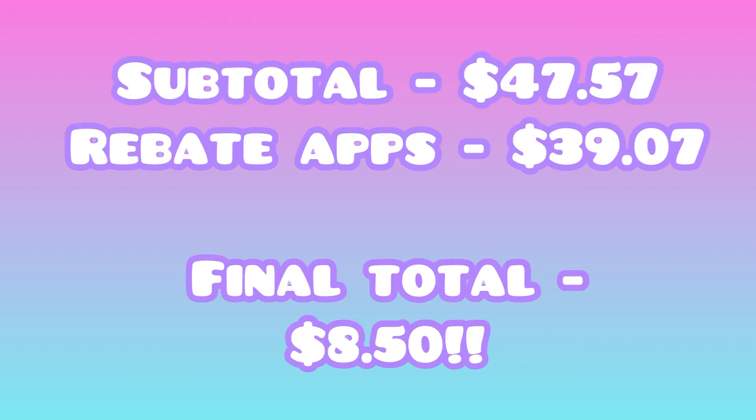My subtotal was $47.57 and the money back from the rebate apps totals $39.07, making my final total just $8.50. That's not bad because I did get a lot of expensive things today, so I was pretty excited about this haul. Hopefully you guys can score on some of these deals — let me know if you have any questions in the comments below. Thank you so much for watching and stay tuned for my next video.